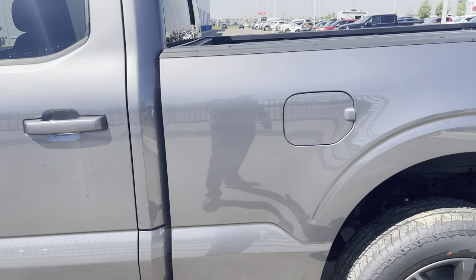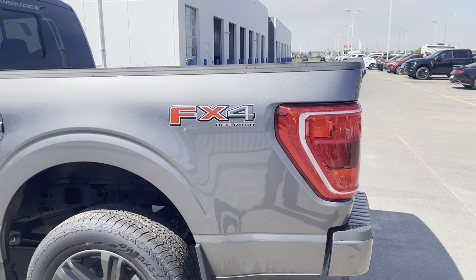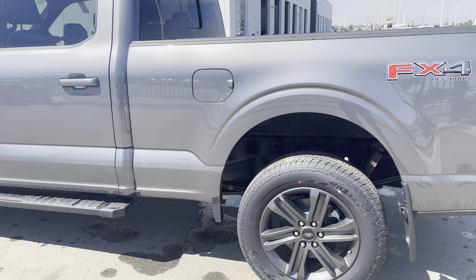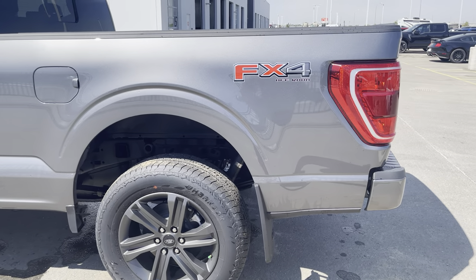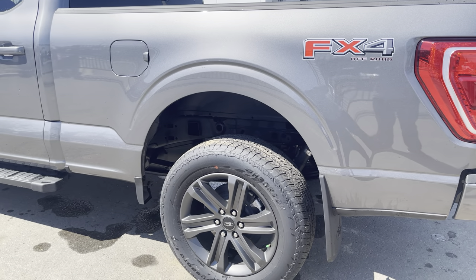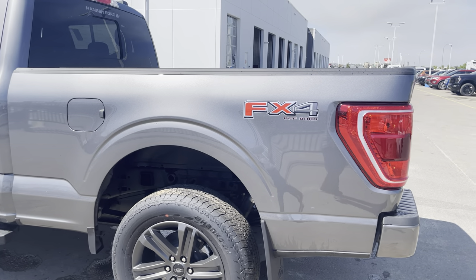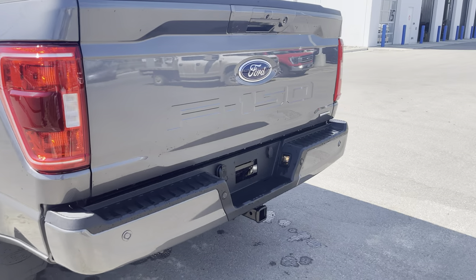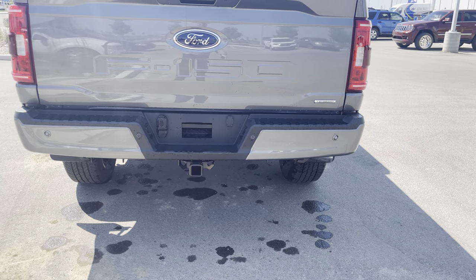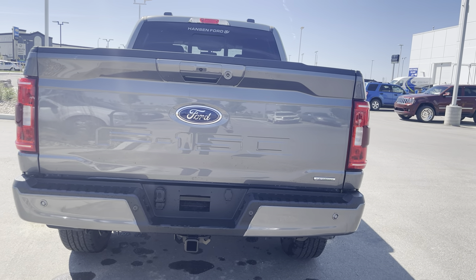This is the 157-inch wheelbase with a six-and-a-half-foot box, great for towing a quad or any truck tasks. The upgraded FX4 package adds skid plates underneath, upgraded suspension, crawl mode, and hill descent control. It also has the upgraded Max Trailer Tow package with a tow hitch, upgraded transmission cooler, and the ability to pull the maximum weight for its configuration.